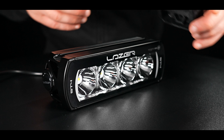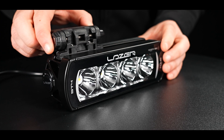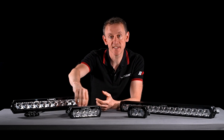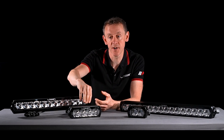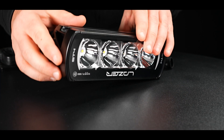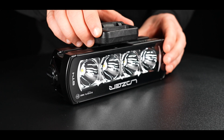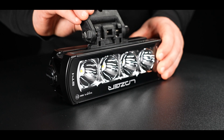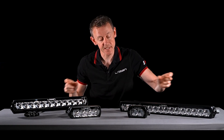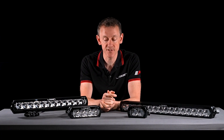In terms of mounting, the ST range has an innovation we were first to develop and bring to market: a T-slot mounting channel running both above and below the lamp, allowing use of our centre mounting bracket. You can slide that bracket anywhere along the top or bottom of the lamp, so you can position the mounts exactly where you need to accommodate existing mounts on the vehicle.